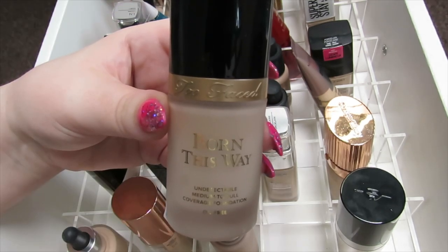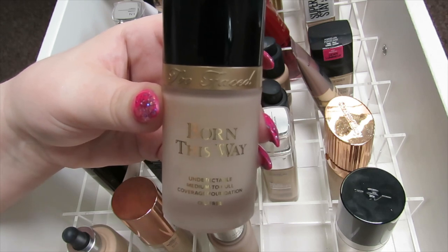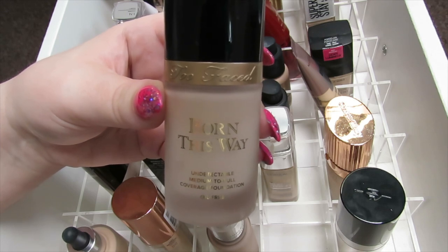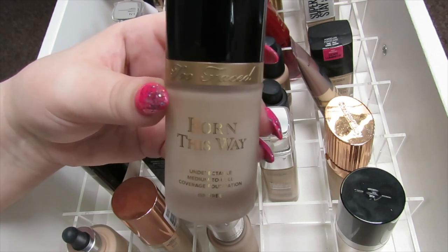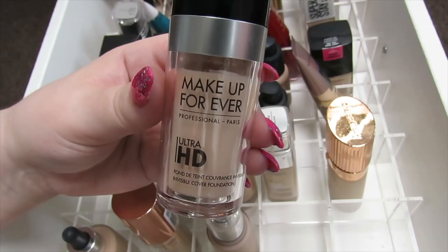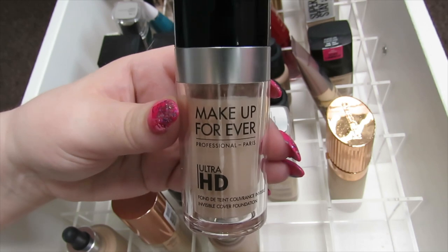Next we have the Too Faced Born This Way Foundation in Cloud, which is slightly too pale for my face but it matches my neck perfectly so I can get away with wearing it. I don't particularly like this foundation — I feel like it separates on my skin quite a bit and it doesn't last that long on me, so I'm going to declutter this one.